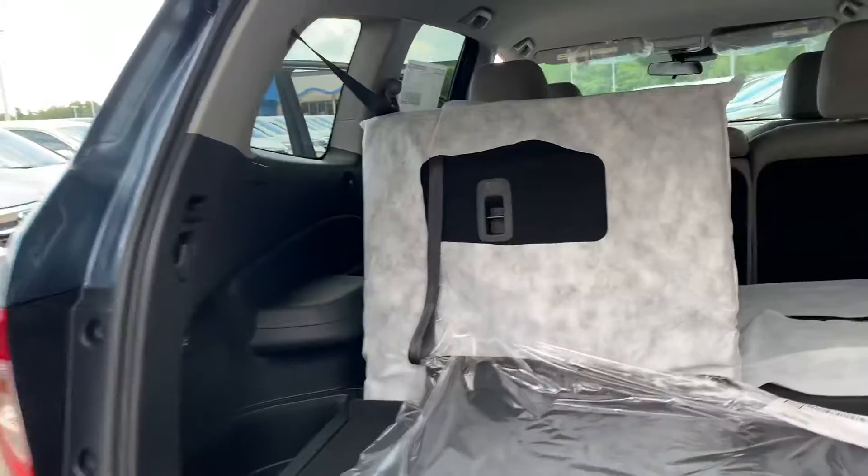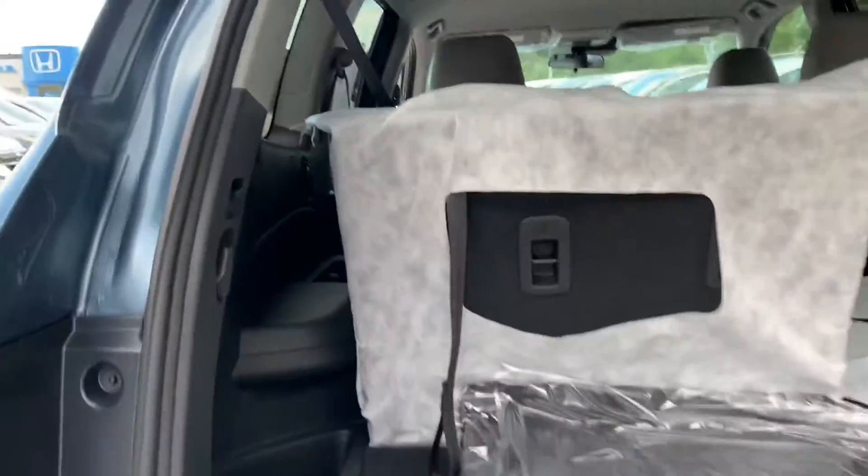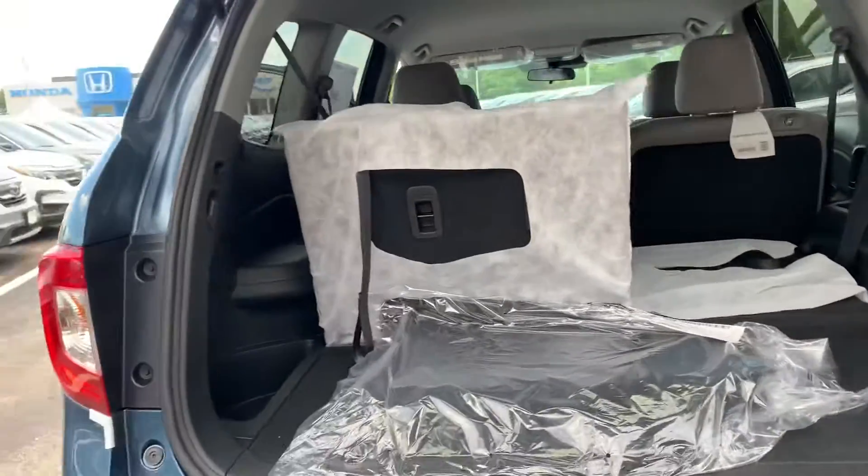We'll look inside the trunk right here. This is how it would look with the seats down and with the seat up. Tons of cargo space.